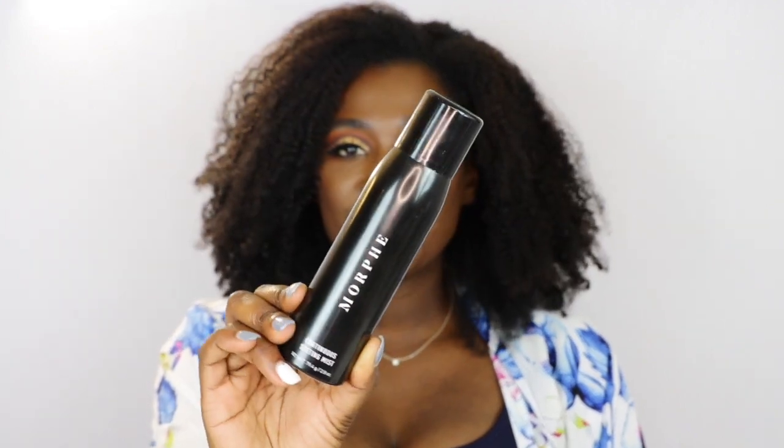This first thing I'm showing you is this Morphe Continuous Setting Mist. I am obsessed with this stuff because when you mist your face, I miss my face a ton. With this bottle it just makes it so much easier. It smells good too, and it's not expensive, so that's also a plus. I've just been picking this up constantly since I got it, and I'm going to have to buy a couple more.